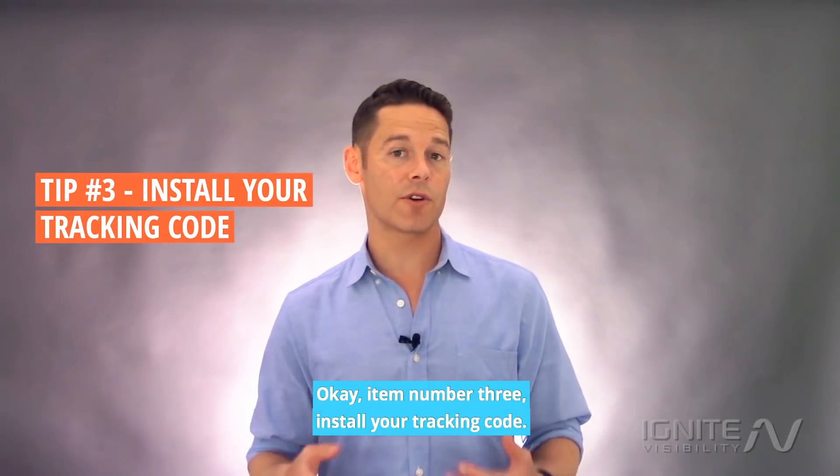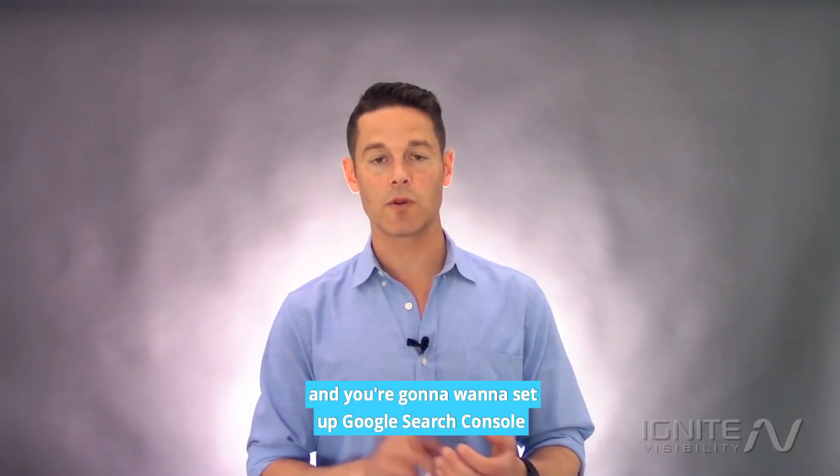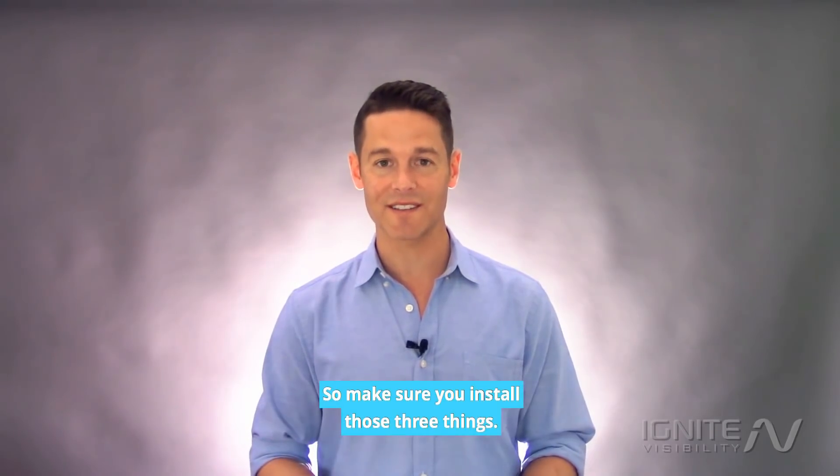Item number three: install your tracking code. You're going to want to set up Google Analytics, and you're going to want to set up Google Search Console and Bing Search Console at a minimum. Make sure you install those three things.